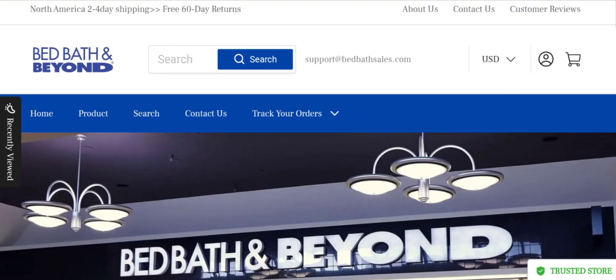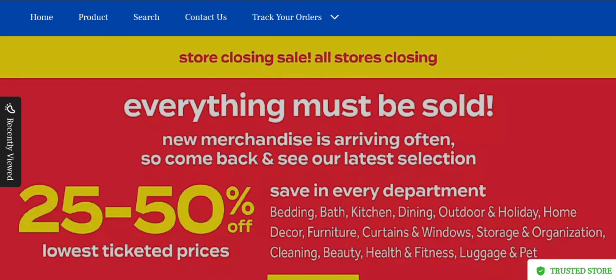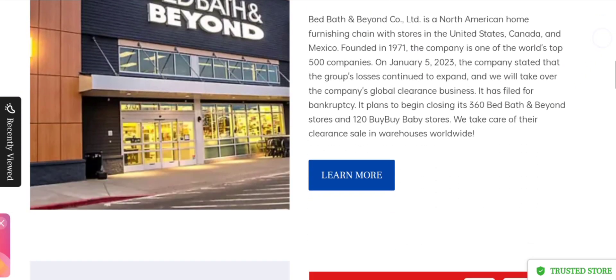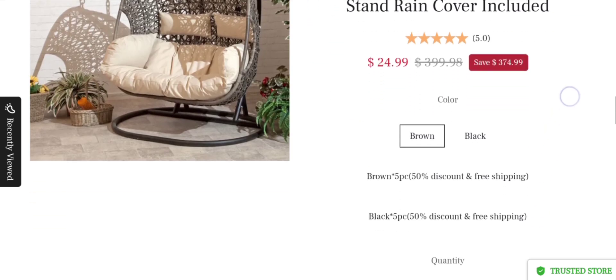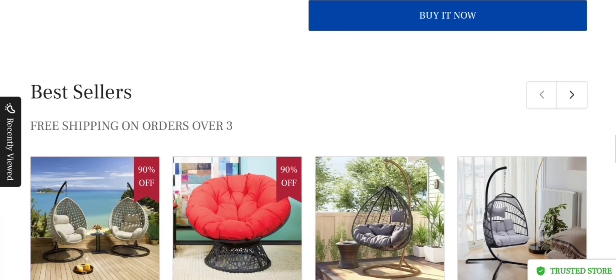Hey everyone, welcome. In today's video, do you want to know about Bad Bath Sales review? We are going to provide you with an unbiased review. If you buy any product from this site, or if you have already experienced any fraud on this website, watch this video till the end. By the end of the video, you will know the legitimacy of the site.